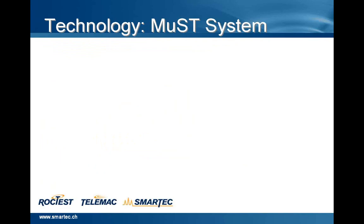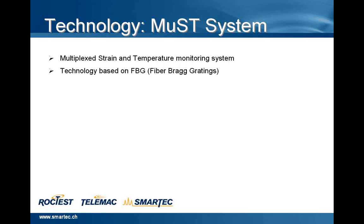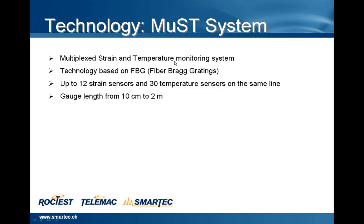Now we will talk about the technology — the MAST system. The MAST system is a multiplexed strain and temperature monitoring system, and the technology is based on FBG, fiber Bragg gratings. It's possible to have on the same chain up to 12 strain sensors and 30 temperature sensors. The gauge length starts from 10 centimeters up to 2 meters. It's possible to measure temperature and deformation, to have static and dynamic measurements, permanent and remote monitoring via Ethernet.